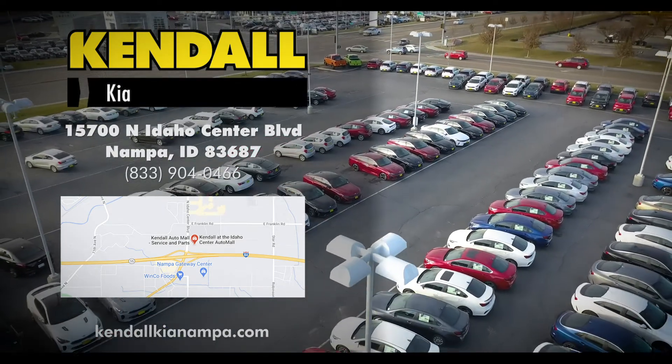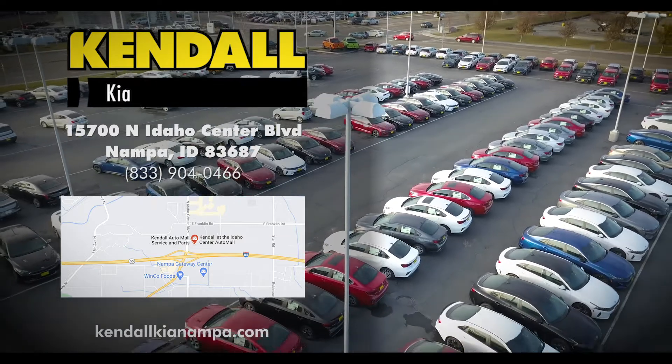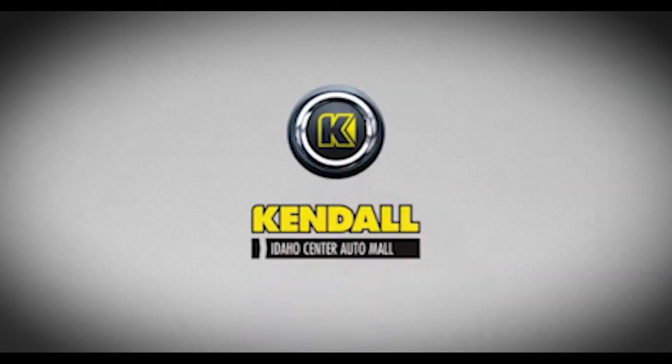You can also call us at 833-904-0466. We can't wait to see you. Kendall — let's start something great.